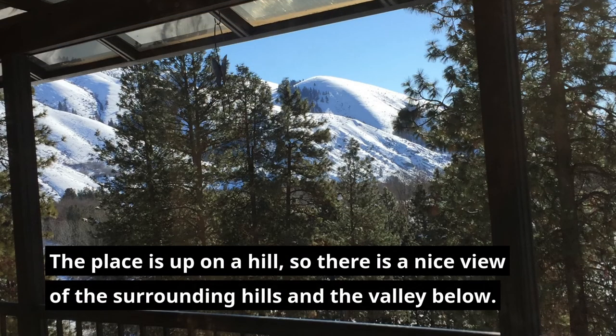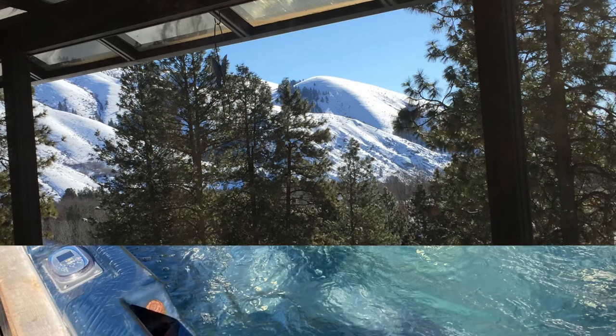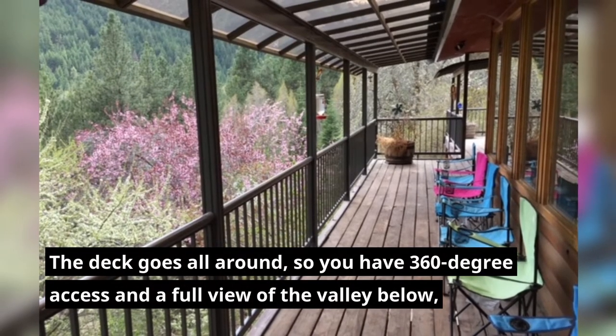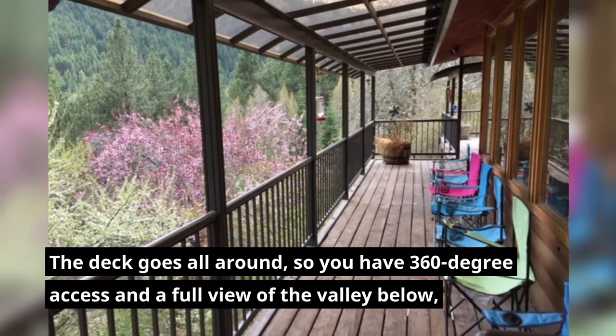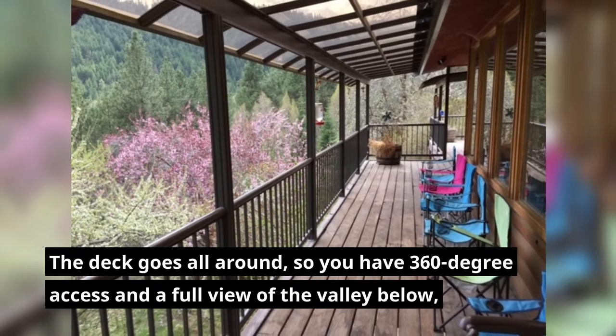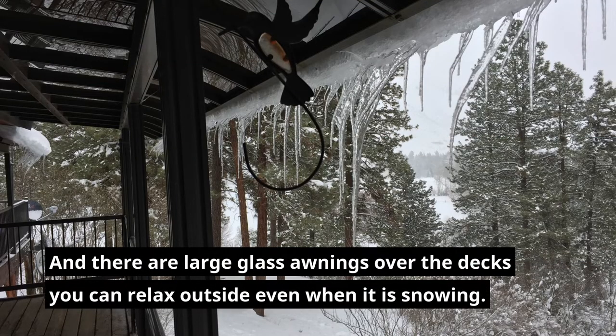The place is up on a hill so there's a nice view of the surrounding hills and the valley below. I maintain a classic hot tub for your enjoyment all year round so you can soak right now. The deck goes all around so you have 360-degree access and full view of the valley below, and there are large glass awnings over the decks so you can relax outside even when it's snowing.